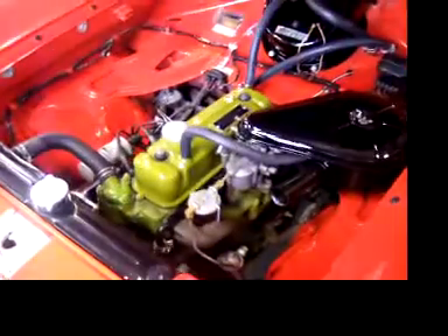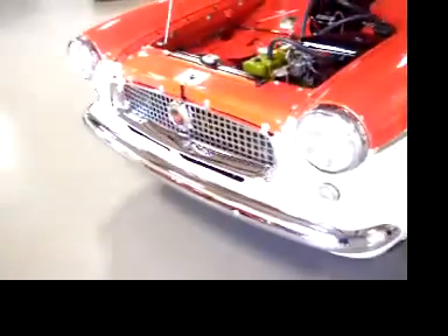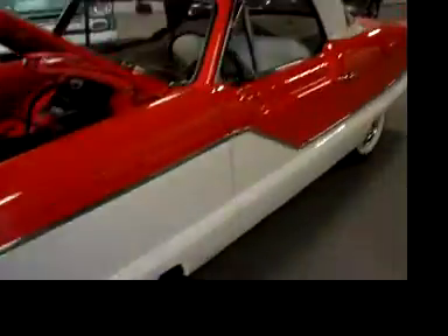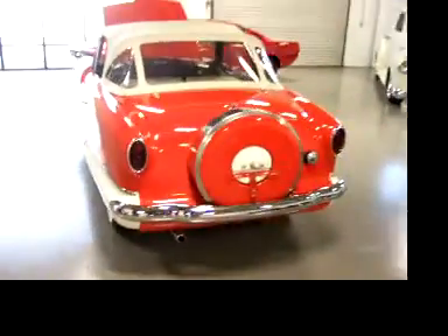It's got the 1,500cc Austin motor in it. All your chrome and trim looks excellent. Brand new top.